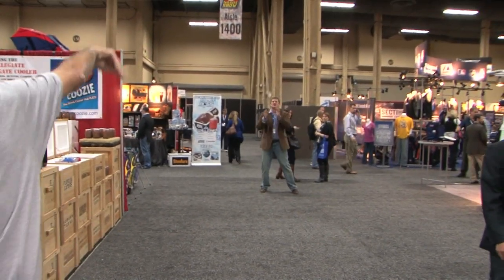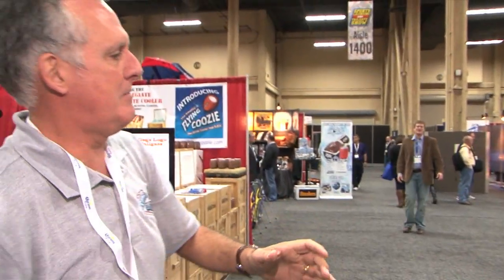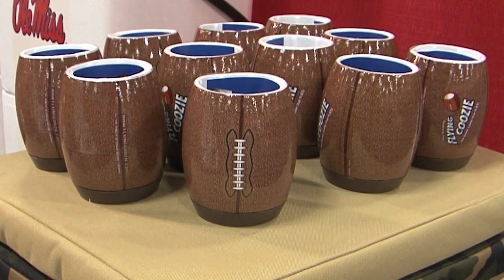We have here the Flying Koozie. Not only does it keep your drink cold, but it can also be a toy to throw around at tailgates. The amazing thing about it is once it gets into somebody's hand, they don't want to put it down — they just throw it and throw it. It was a partnership between myself and a couple of other guys hanging out at a barbecue. One thing led to another, and this is what we have. It takes a little practice, but once you've got it, it's fantastic. You can find it at flyingkoozie.com or at your favorite retailer.